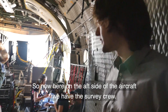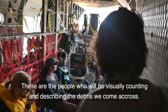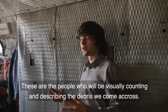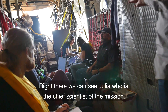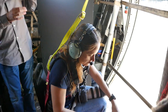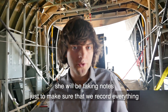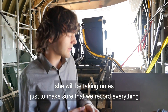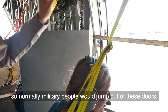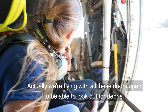On the aft side of the aircraft we have the survey crew — the people who will be visually counting and describing the debris we come across. Right there we have Julia, who is the chief scientist of the mission. We have data recorders like Anna right here, who takes notes to make sure we record everything. Then we have the observers who actually look out of this open paratrooper door — normally military people would jump out of these doors, but we're flying with the doors open to look out for debris.